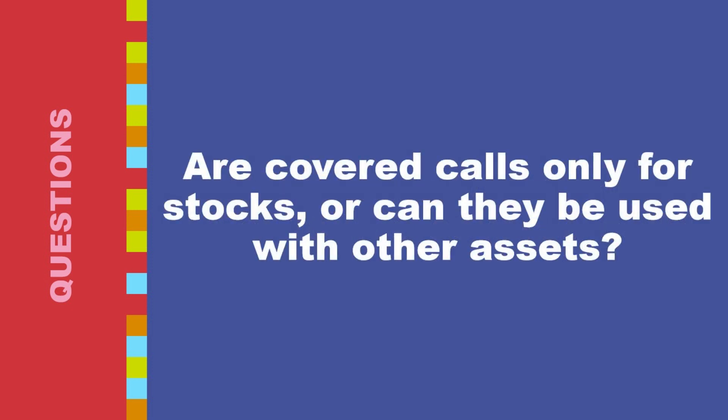Are covered calls only for stocks, or can they be used with other assets? Covered calls are a predominantly stock-focused options strategy, but the concept can be applied to some other assets with certain limitations. Covered calls rely on owning the underlying asset, and stocks are the most common asset class where individual investors can readily buy and hold ownership of individual units — shares. Listed options contracts, which are standardized and traded on exchanges, are most widely available for stocks, making it easy to find and execute covered calls on stocks.